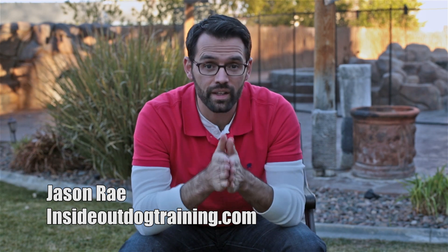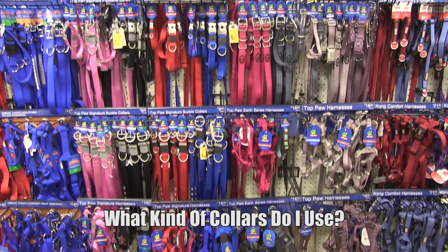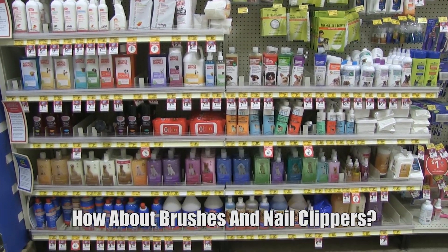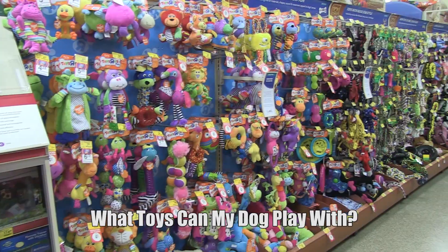Hello, I'm Jason Rae and in this video I want to talk to you about some much needed supplies you will need to get before you go adopt that brand new rescue or shelter dog. This is a no-brainer video — you may already know this, but I do get asked these questions a lot: things like what type of collar, leash, cleaning supplies, shampoos, brushes, and the most common question — what type of toys do I use for my dogs.